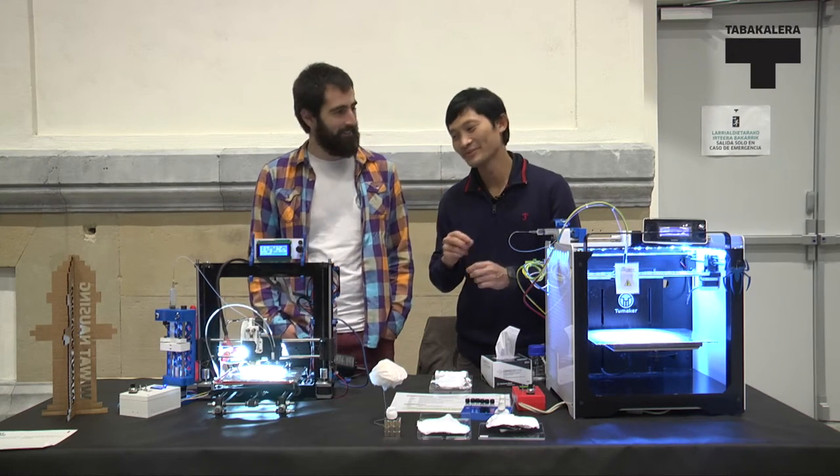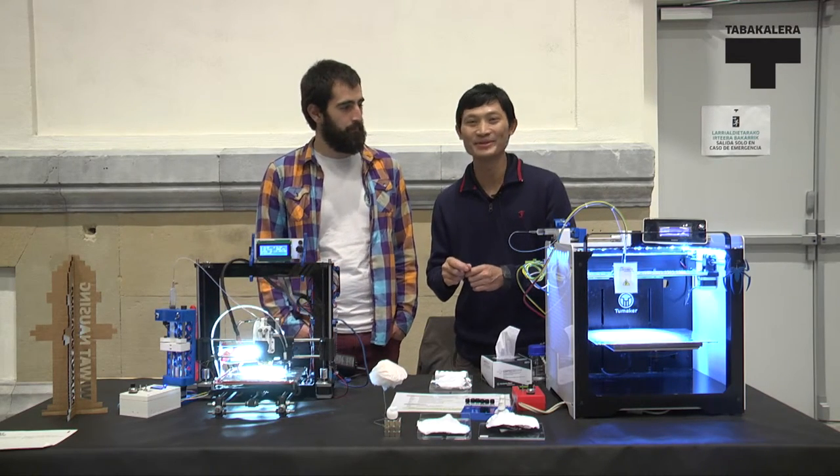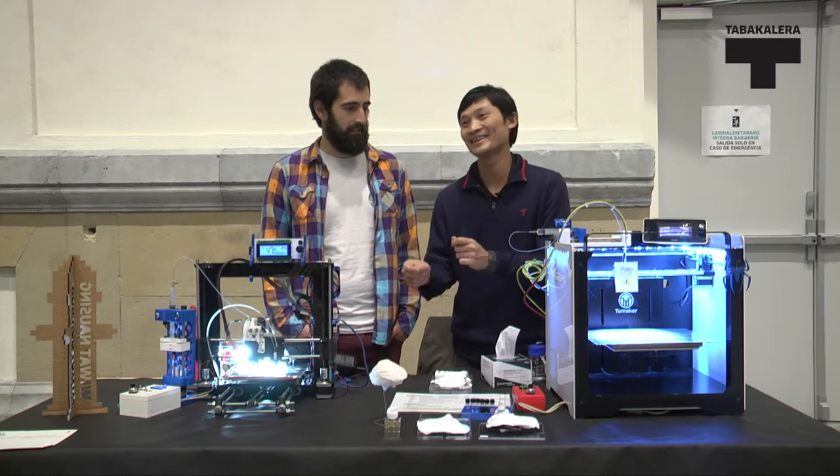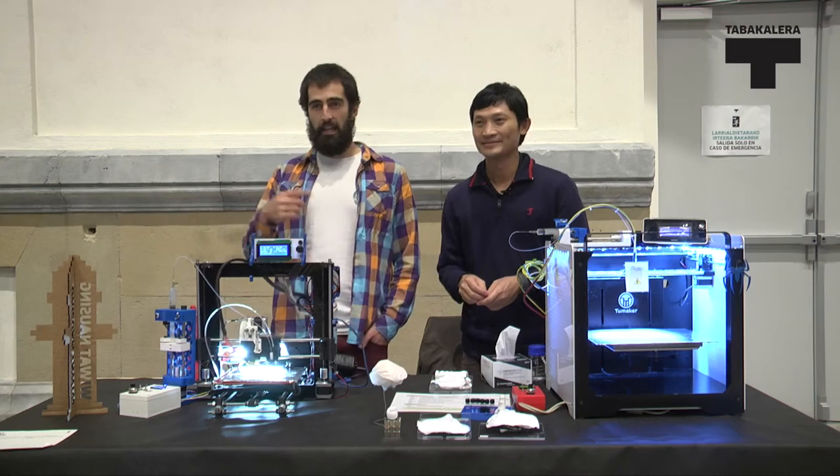So if our work is a success, maybe you can have a machine like this in your kitchen, and you can make fiber and eat it yourself.